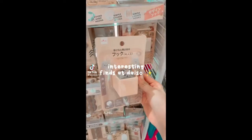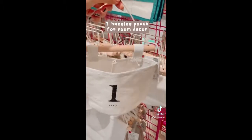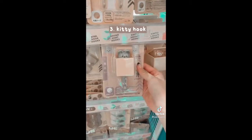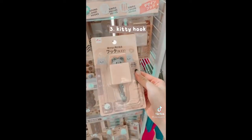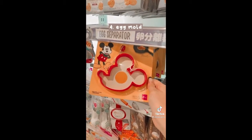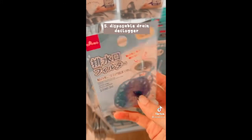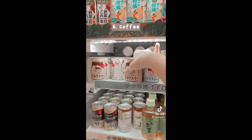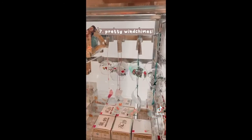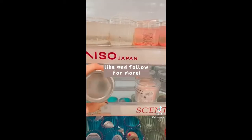Interesting finds at Daiso — by the way, everything here costs only $2. First is this hanging pouch, perfect for bedroom decorations. Next I found this really interesting mini furniture for storing small items. And how cute is this kitty hook? I would look at this all day — there's also a raccoon one, perfect for hanging clothes. Look at this egg mold shaped in Mickey Mouse's head, and this convenient disposable drain declogger — you can just pull all your hair out in no time. I have to put Daiso coffee as an interesting find because there are so many assortments and brands to try. And take a look at these pretty wind chimes — I really love all the designs. Like and follow for more.